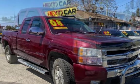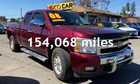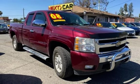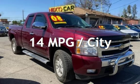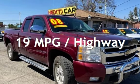This Chevrolet has less than 155,000 miles on the odometer. Estimated fuel economy for this vehicle is 14 miles per gallon in the city, and 19 miles per gallon on the highway.